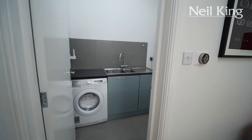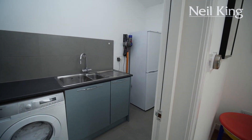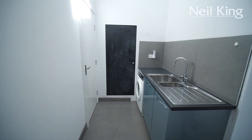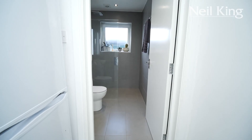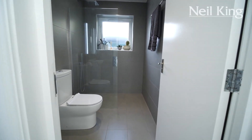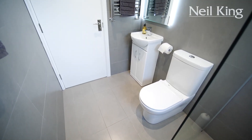We have two extra bonuses that come with this kitchen: a walk-in utility room with work surfaces, plumbing for a washing machine, and a lovely velux window. And probably my favourite part in this area is this lovely dark grey fully functional walk-in wet room.